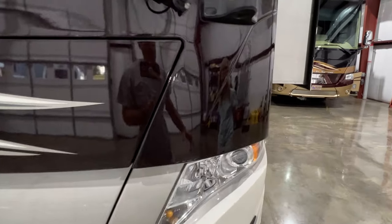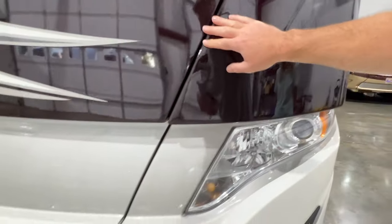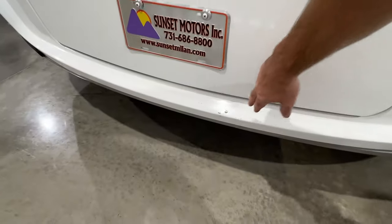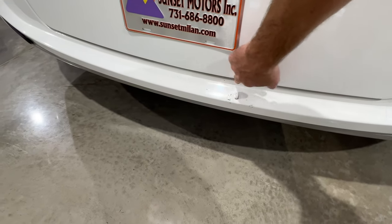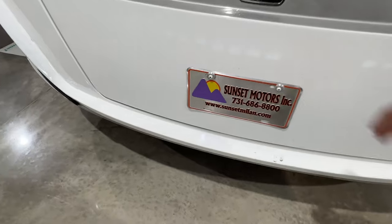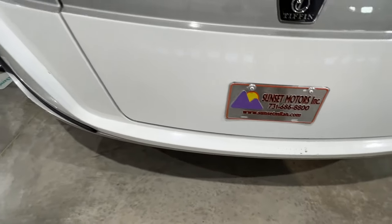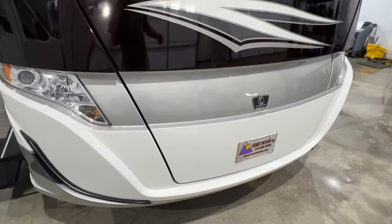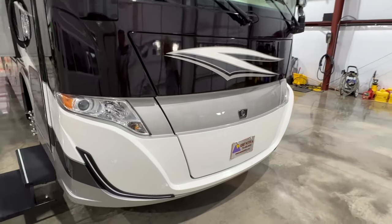This one has the clear bra on it to protect the paint — it's a sacrificial barrier. As you can see here, there are a few little spots, just on the surface. The rubber kind of takes the damage, but the paint's fine right behind it. Eventually, after so many years, you can peel it off and just replace it.